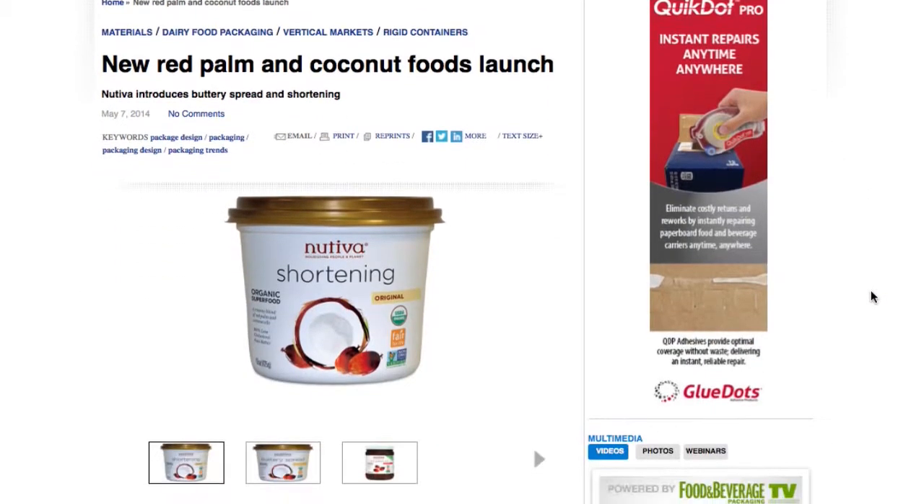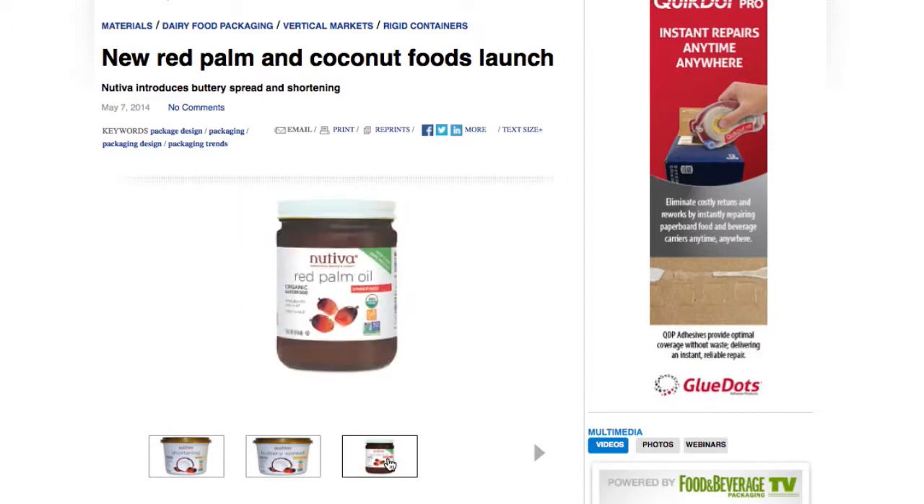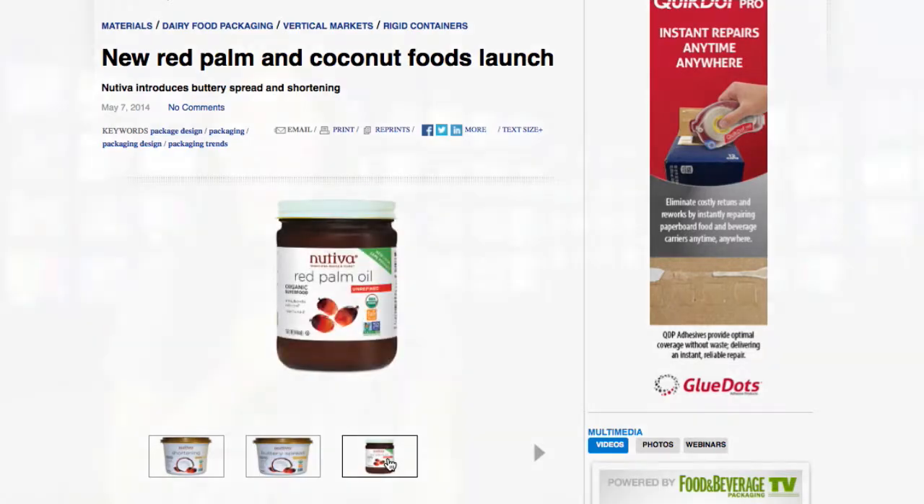Made with coconut and red palm oils, this vegan shortening contains no dairy, trans fat, soy, or canola. The product is Fairtrade certified and non-GMO project verified.